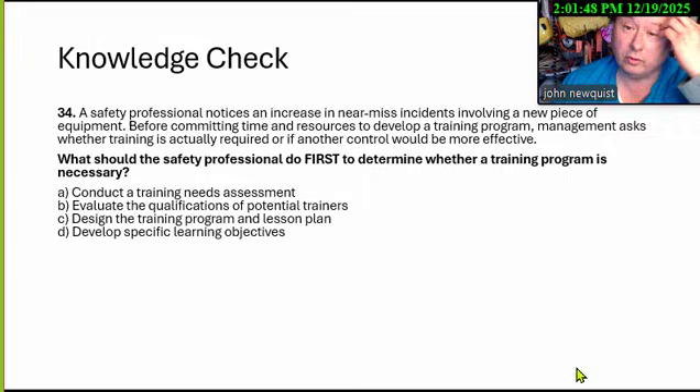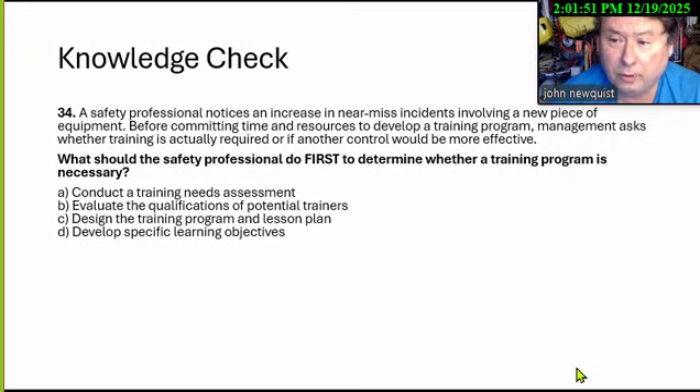A safety professional notices an increase in near-miss incidents involving a new piece of equipment. Before committing time and resources to develop a training program, management asks whether training is actually required or if another control would be more effective. What should the safety professional do first to determine whether a training program is necessary? A: Conduct a training needs assessment. B: Evaluate the qualifications of potential trainers. C: Design the training program and lesson plans. D: Develop specific learning objectives.